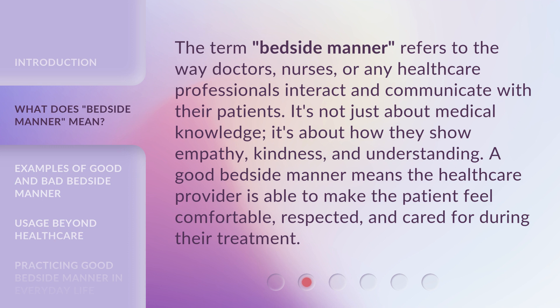A good bedside manner means the healthcare provider is able to make the patient feel comfortable, respected, and cared for during their treatment.